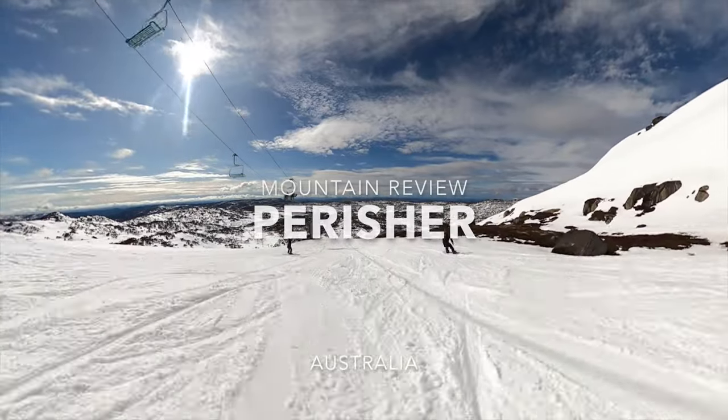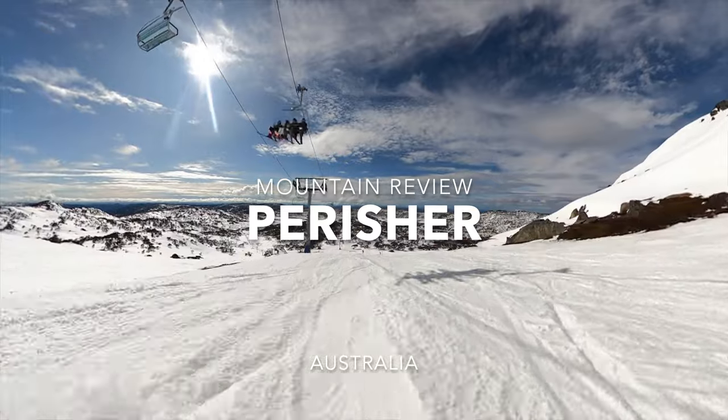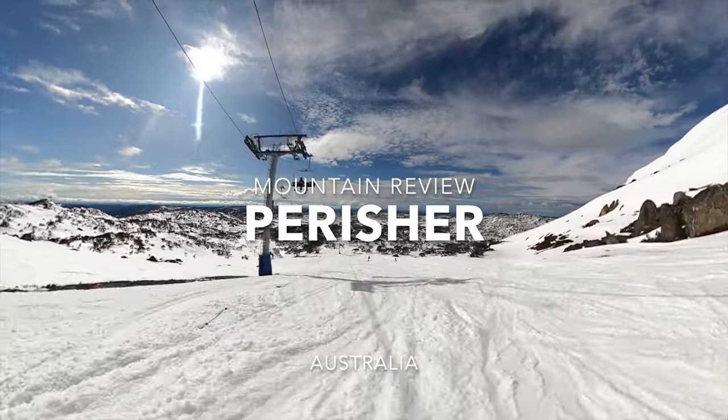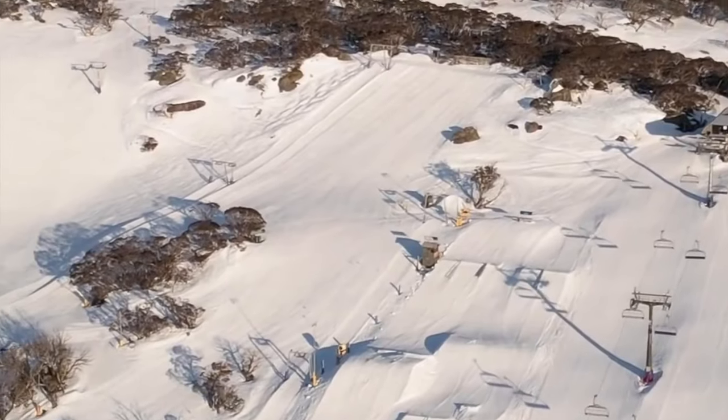When you first think of Australia, we can almost guarantee that snow, skiing and ski resorts are not in the top 10 things that come to mind. However, Australia is actually home to rather incredible ski resorts, which come to life every winter season.